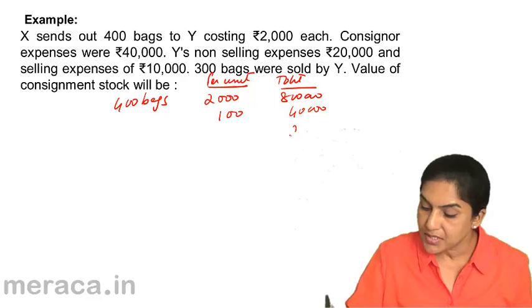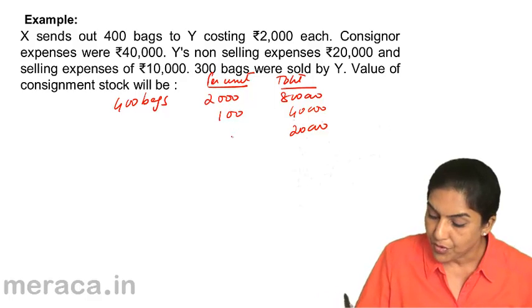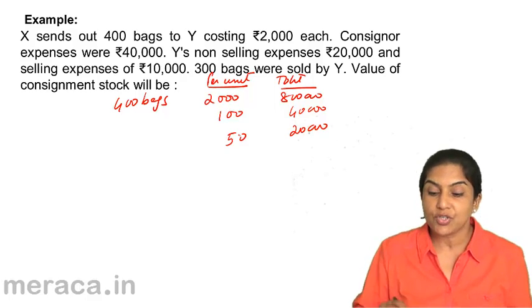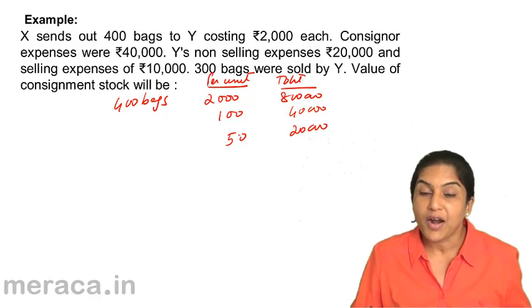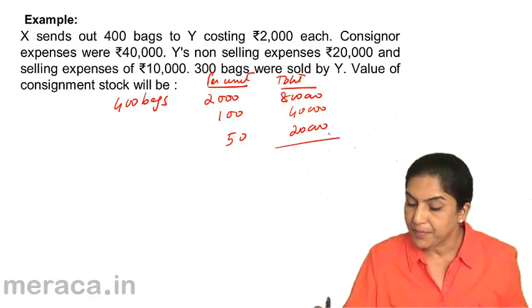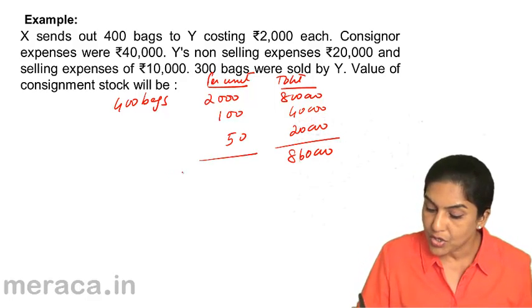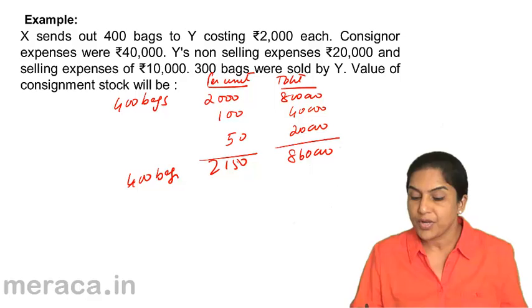Why are non-selling expenses 20,000? Therefore, per bag it is rupees 50. Selling expense of 10,000 is not included in the valuation of closing stock. 300 bags are sold, so we need to find out the value of 100 bags. What would be the value of 100 bags?